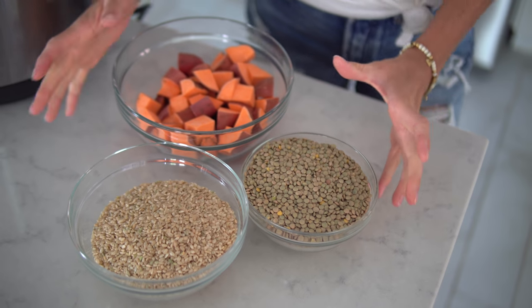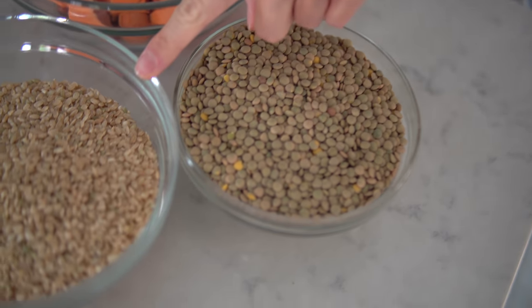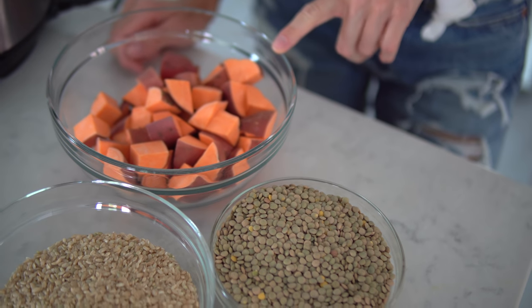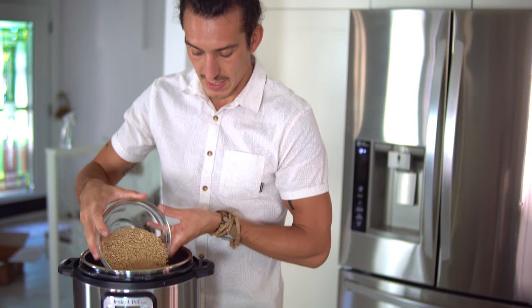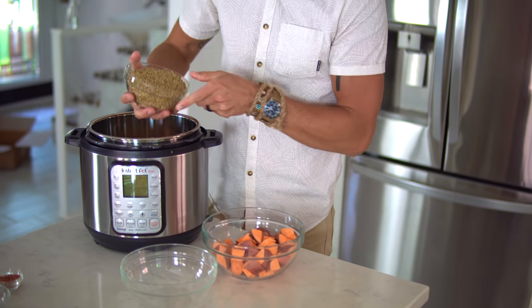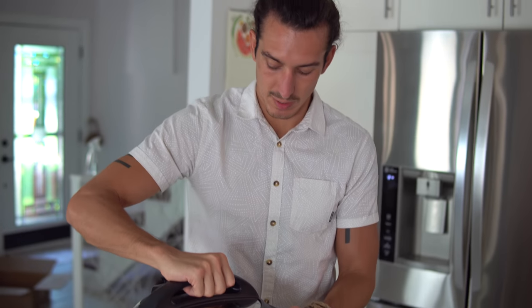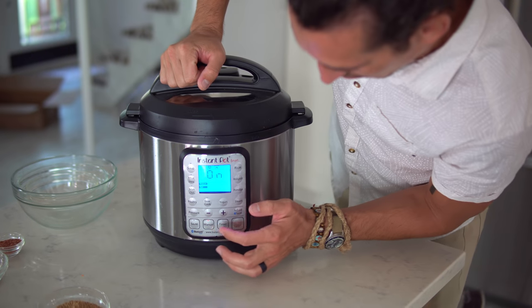The bulk of your recipe is going to be three items: two cups of green lentils, two cups of brown rice, and about two medium diced sweet potatoes. This is the bulk — this is going to be most of the calories. All you've got to do is pour these into the Instant Pot, fill it about three-quarters of the way with water, close it up, make sure it's not vented, and set it for 30 minutes.